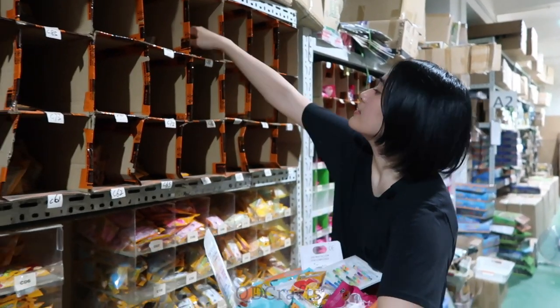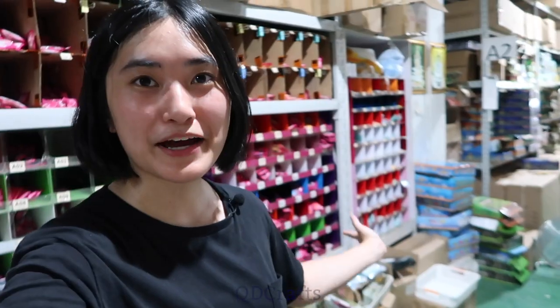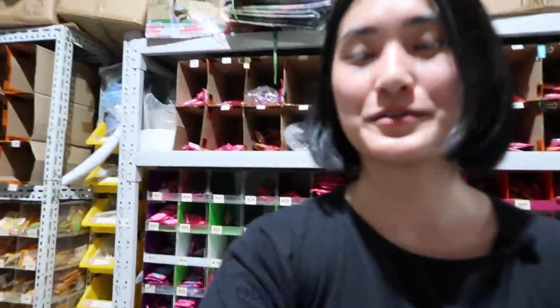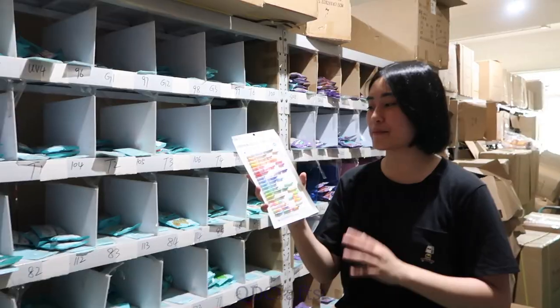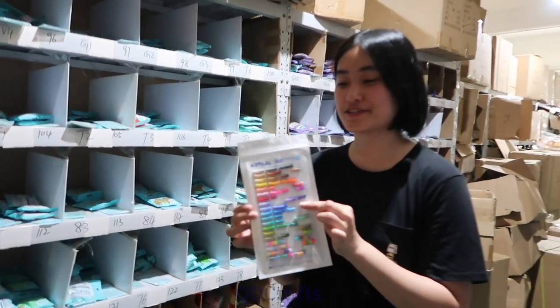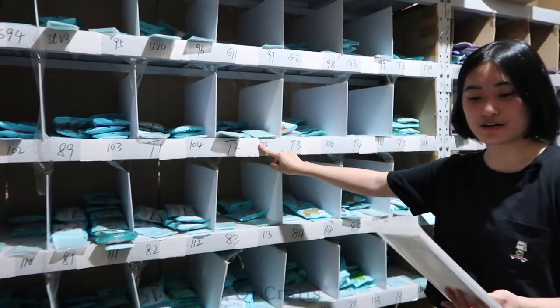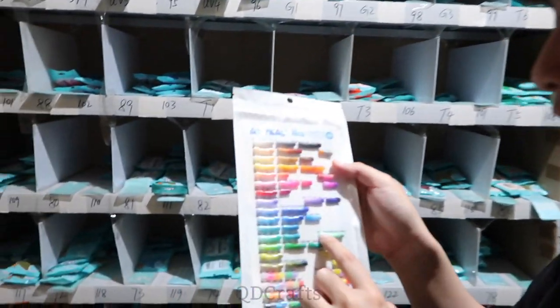Now let's check out the storage area where I got to choose any of the supplies that I needed. I'm back here at ArtCow Bead headquarters and they're letting me choose whatever beads I want to take home, which is so nice of them. There's just so much stuff here so I don't know what to choose. I'm going to use this color chart to decide what colors I want to pick — their colors are all labeled here by number. I'm looking for color S31.